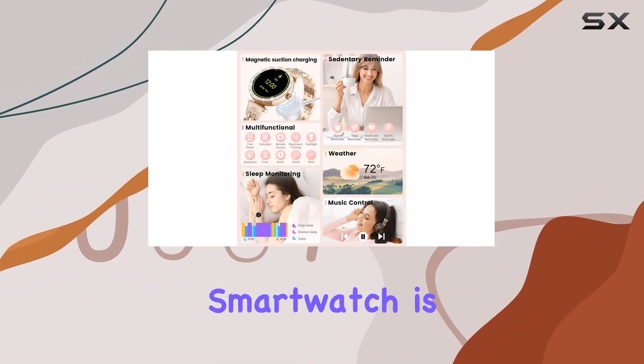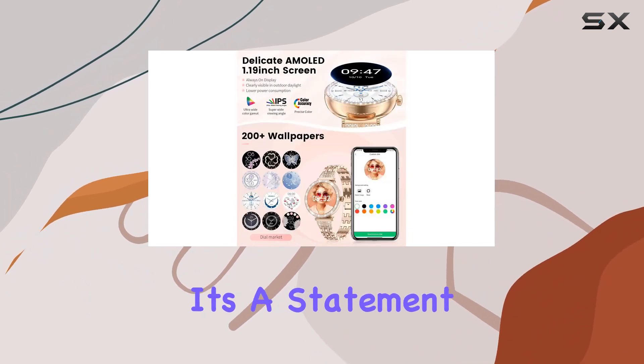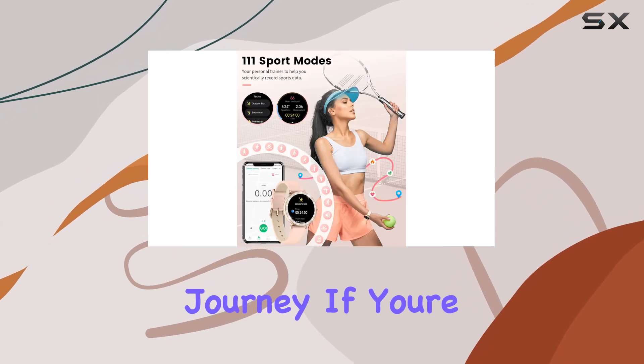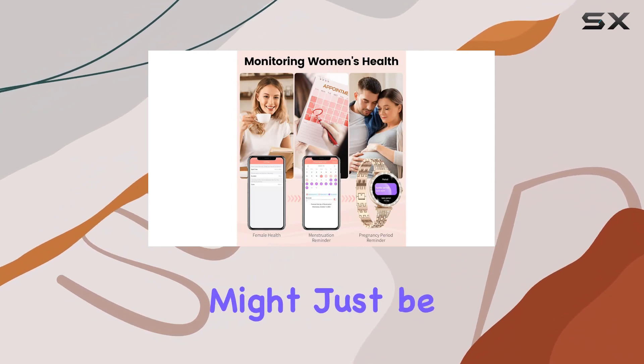To sum it up, the Sumta women's smartwatch is a perfect blend of fashion and technology. It's not just a timekeeper — it's a statement piece that keeps you connected and in control of your health and fitness journey. If you're looking for a smartwatch that complements your style while offering robust features, this might just be the one for you.